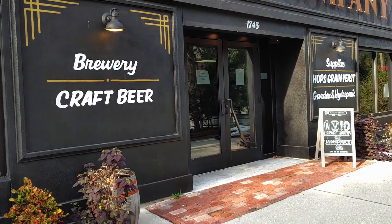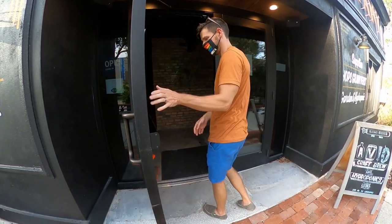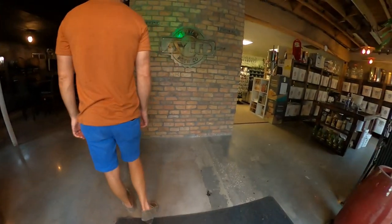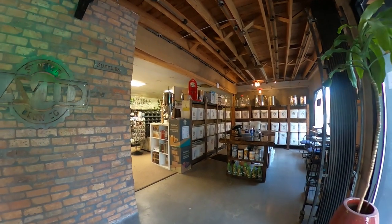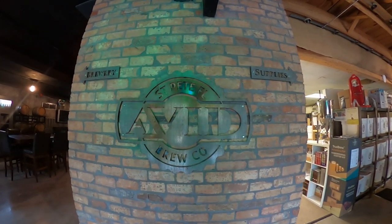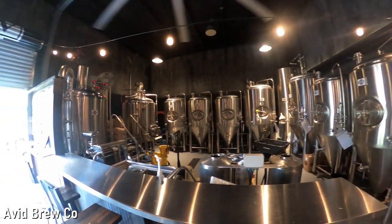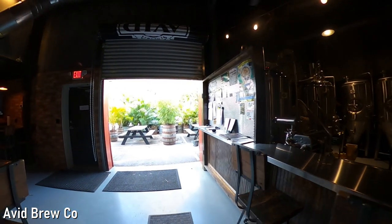The fourth stop on our tour is Avid Brew Company, located in the Grand Central District. Avid actually started off as a brew supply and hydroponics store, but within the last year or so they also started brewing their own beer. So not only is it a great place for those who love drinking beer, but also for those who love brewing it. When you enter the building, the supply store is on the right and the brewery is on the left. Walking into the tasting room, you're hit with the wonderful combination of aromas of the beers they're brewing along with the brewery ingredients they sell.